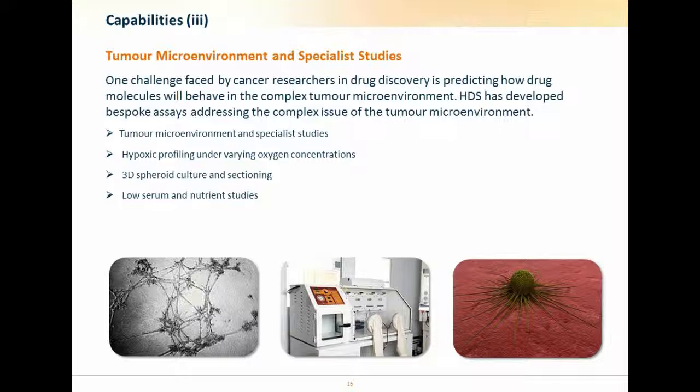One area of emphasis is the tumor microenvironment and specialist assay conditions. As anyone in cancer drug discovery will know, a major challenge is predicting how your drug molecule will actually behave in the complex tumor microenvironment. Assaying compounds on cells growing as 2D monolayers in complete media with ten times the physiological level of glucose is fraught with potential false positives and negatives. It's important to bring in vitro assay systems closer to cancer biology, and that's something that Hypoxium and Horizon Discovery Services specialize in, especially employing the isogenic cell line offering within this.